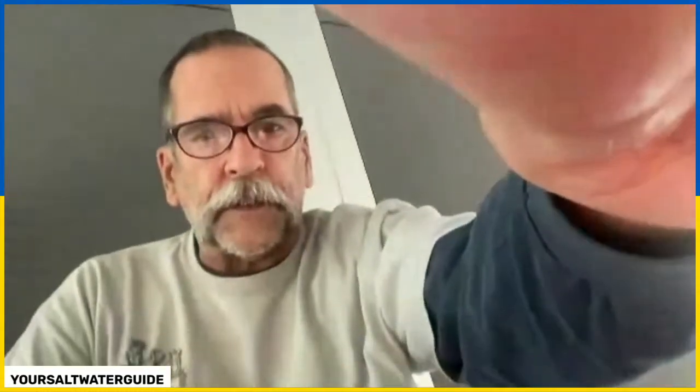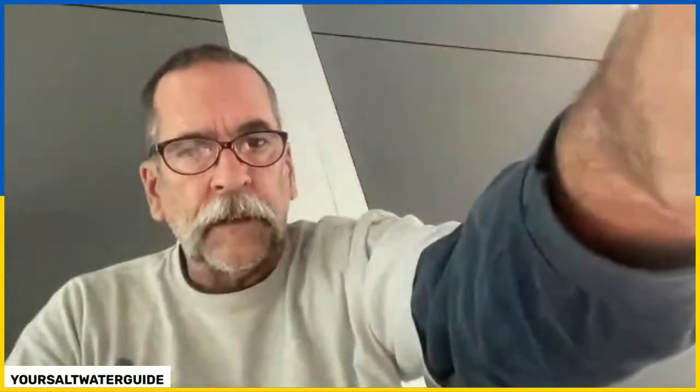Here we go, good show for you today, thanks for joining us. I'm in the airport so you may hear some paging going on — don't panic. We're at the airport flying back to Cabo, we're done with Tahoe. Had a great time with my granddaughter but we're going back to Cabo, here in Arizona.